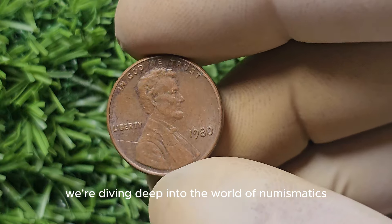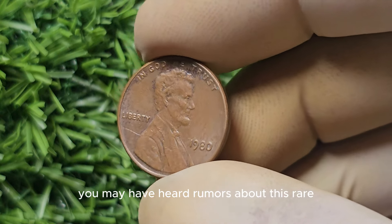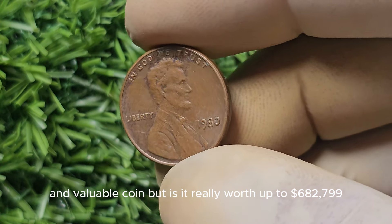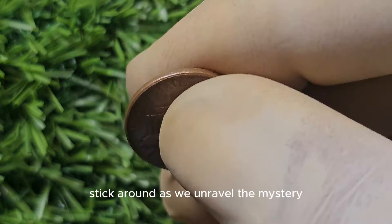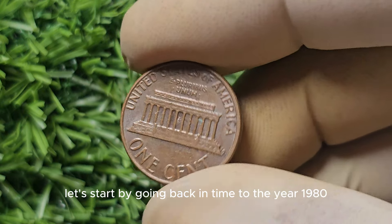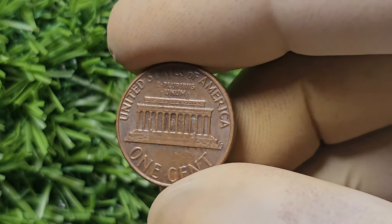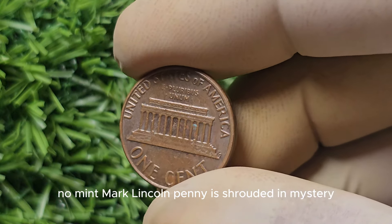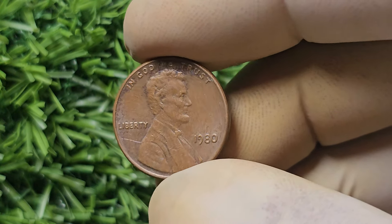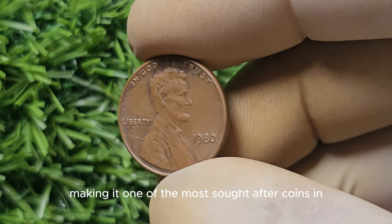We're diving deep into the world of numismatics to uncover the fascinating story behind the 1980 No Mint Mark Lincoln penny. You may have heard rumors about this rare and valuable coin, but is it really worth up to $682,799? The 1980 No Mint Mark Lincoln penny is shrouded in mystery, as it was struck without the usual D or P mint mark that indicates where it was minted. This anomaly has sparked speculation and fascination among collectors, making it one of the most sought-after coins in numismatic history.